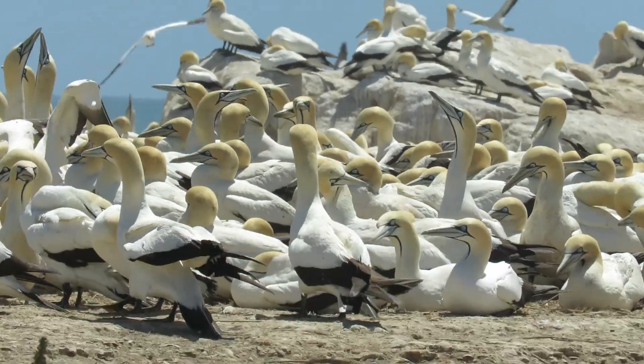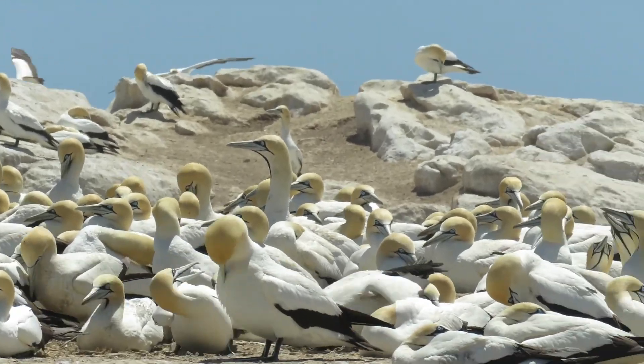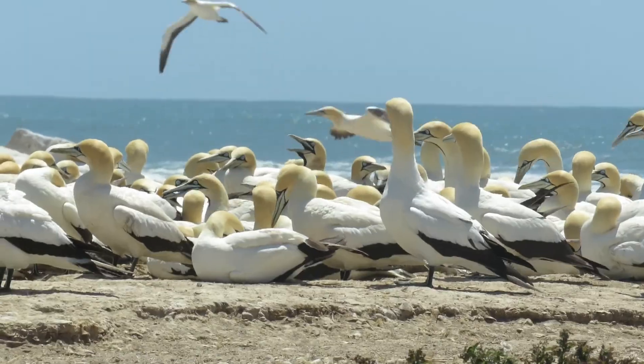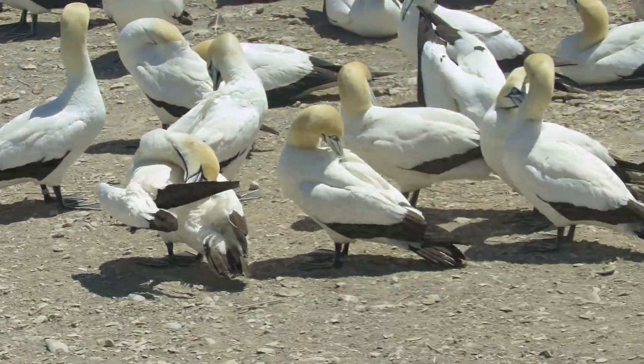The Cape Gannet breeding season begins around August-September time and can last until the following April. Like most gannets, males and females stay together over several breeding seasons. When nesting materials are scarce, eggs will be laid on the bare ground.